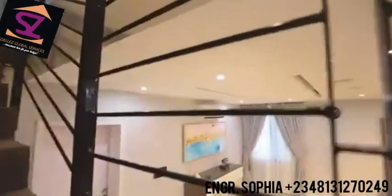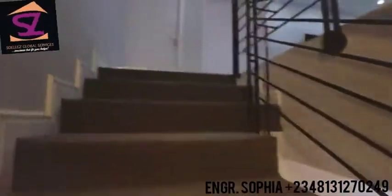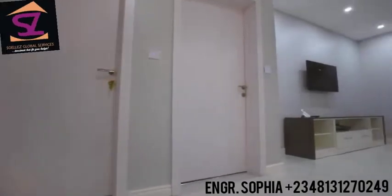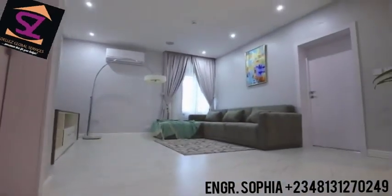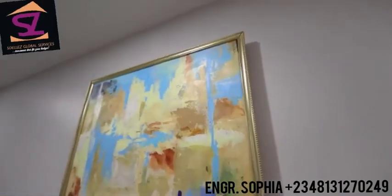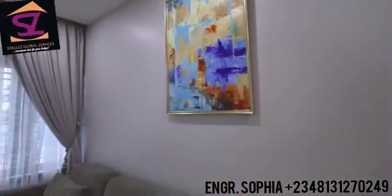And onto the stairs with a default runner carpet, we head to the cosy but spacious family lounge upstairs, perfect for movie time, relaxation and conversations with the family.